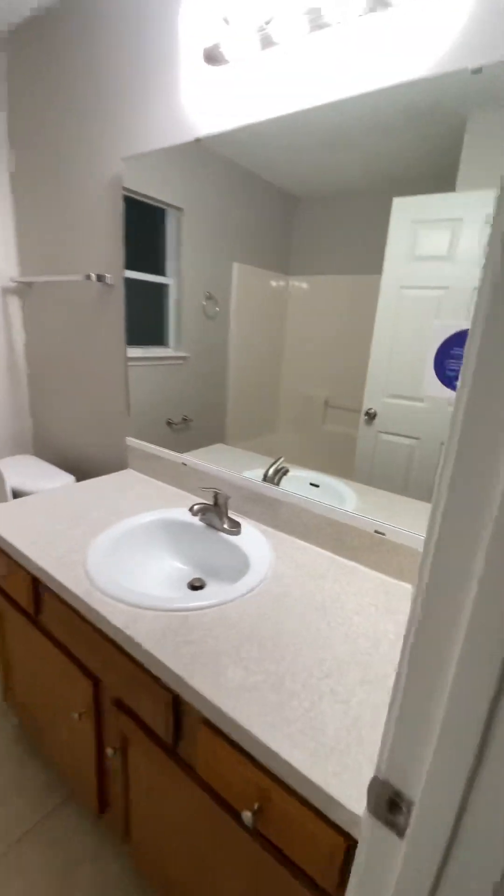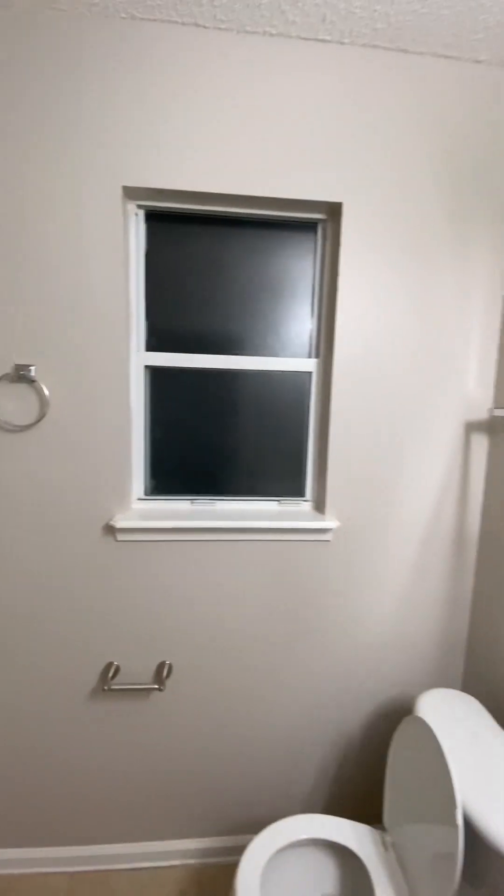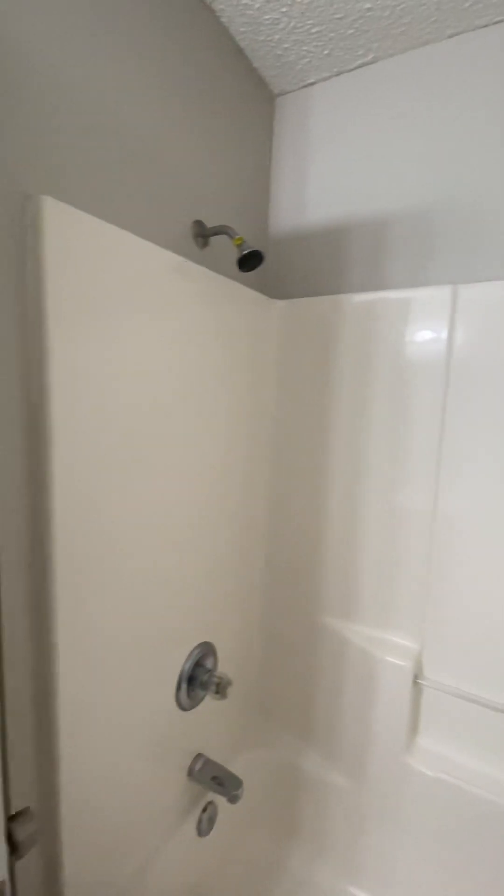And then you have your bathroom separating the two. This is the second bathroom — they have a window, which is always nice for the bathroom. And this is their shower-tub combo.